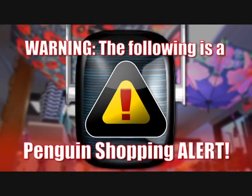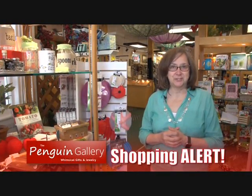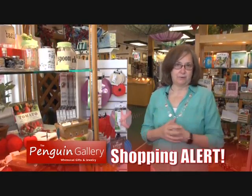The following is a Penguin Shopping Alert. Well, you're looking for that perfect gift. You've come to the perfect store. We have a gift for everyone.